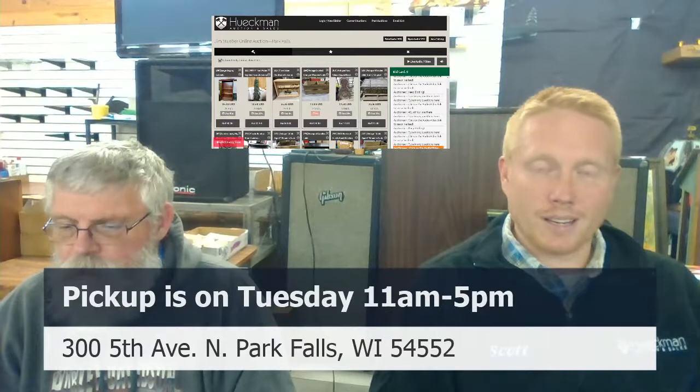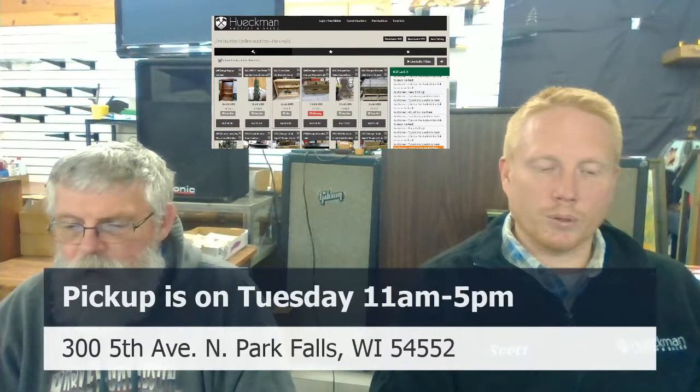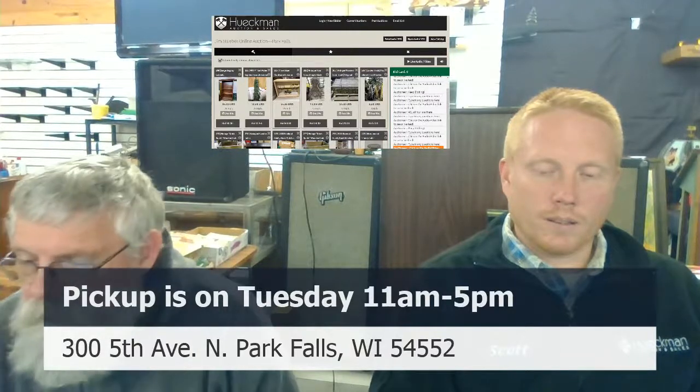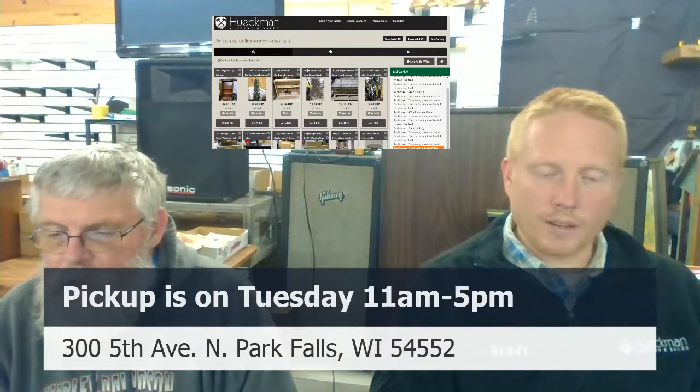Lot 295 is a barrel pump for a 55-gallon barrel at $18. Lot 296 is a Bell and Gossett booster pump Series 112 at some price. Lot 284 has the AR Blue Clean pressure washer at $80 — let's go on that. The McKeeson folding walker just closed. The vintage runner sled is at $25.